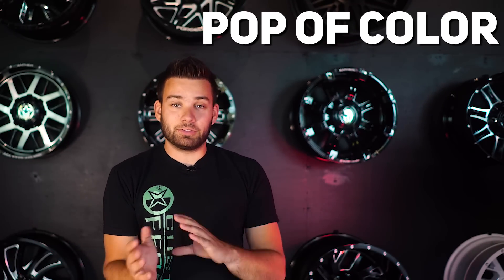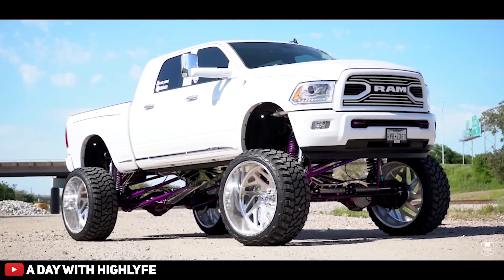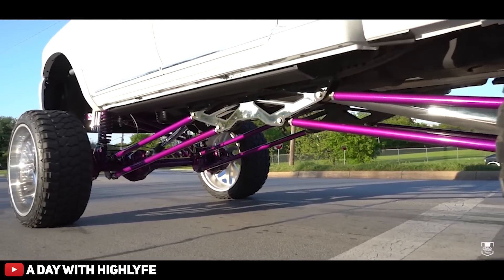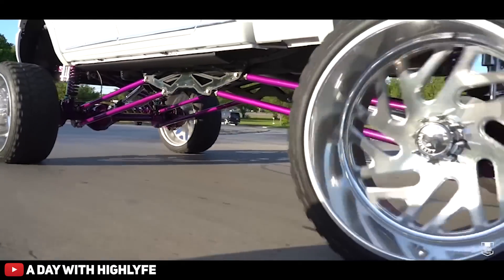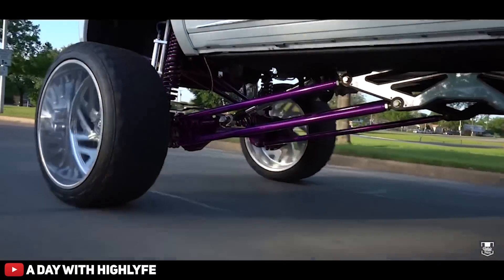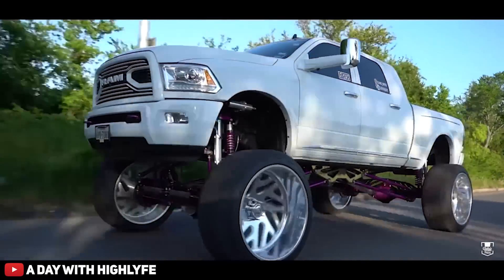To kick things off, we're gonna start with what I call the pop of color style. You can take just about any truck out there, paint to match just about everything on it, throw on some dark tint, pick up some chrome or polished wheels, choose any lift you want, and add just one bright accent color. When you keep it low and wide, it really sets off the look and takes it to the next level — the show truck look that you're going for.